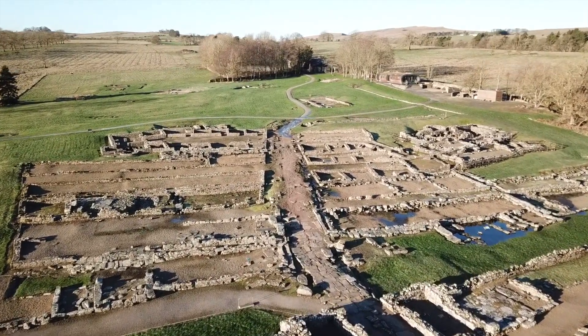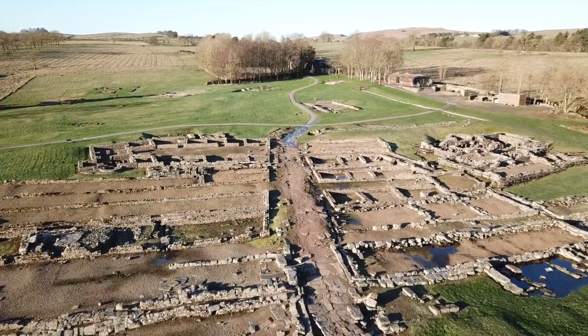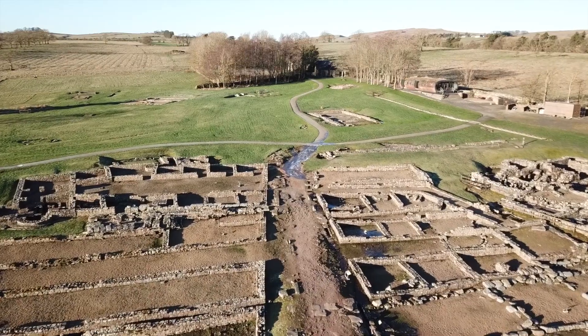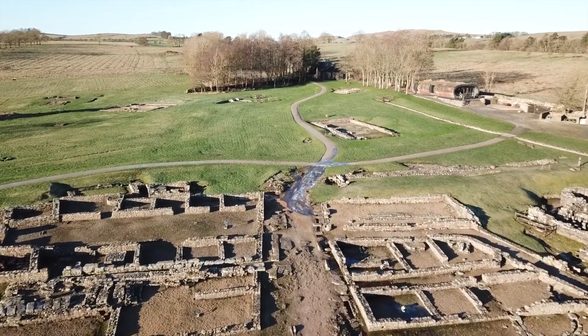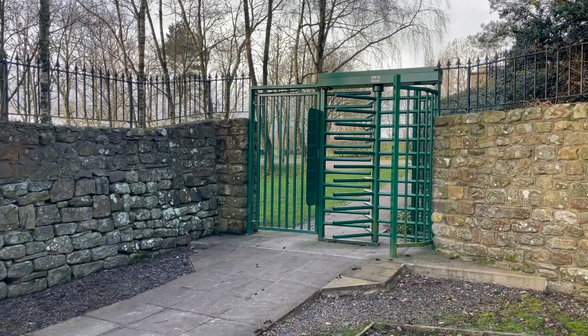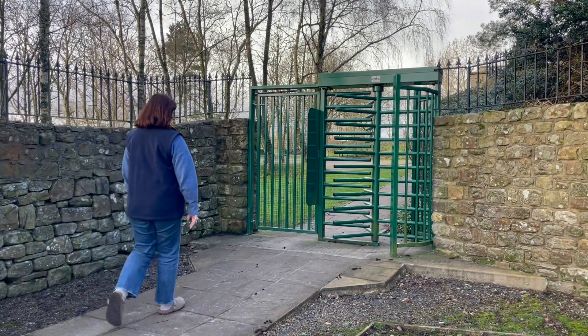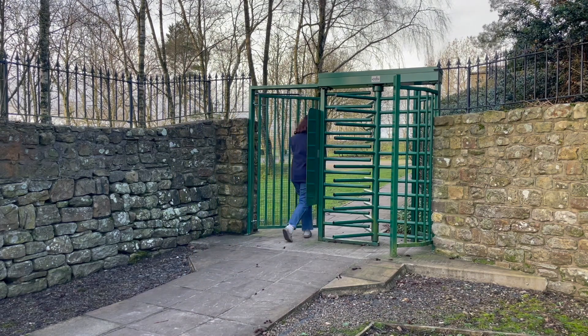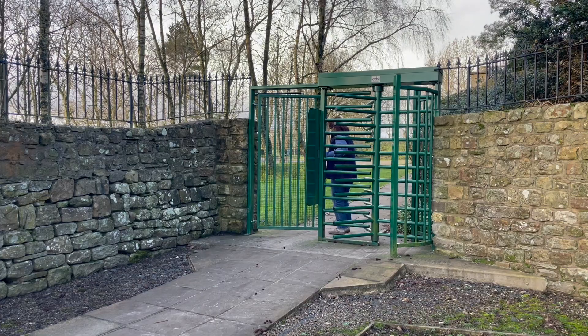There is a steep hill from the fort down to the museum. We would recommend driving from the west gate car park to the east gate car park. Please ask our museum team for directions. The main exit from the fort is a wheelchair accessible turnstile unit which has a push button. This is located by the west gate.